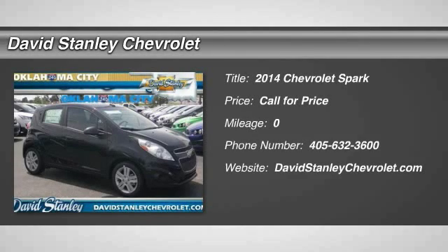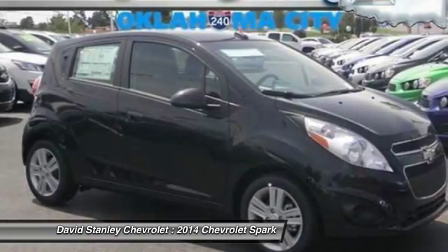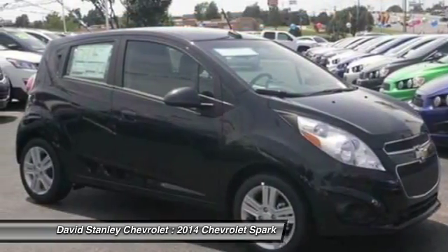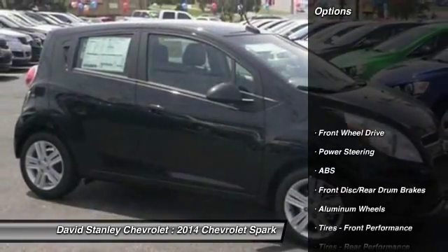The 2014 Chevy Spark — Chevrolet's first mini-car — offers effortless driving on congested highways and roads with excellent fuel economy. Here are some of this vehicle's great options.